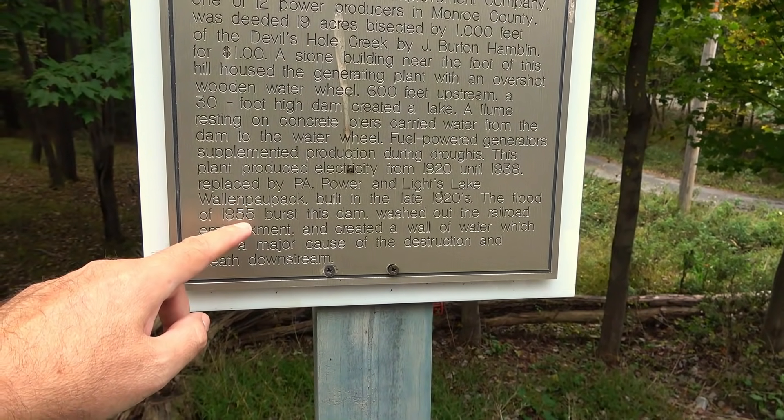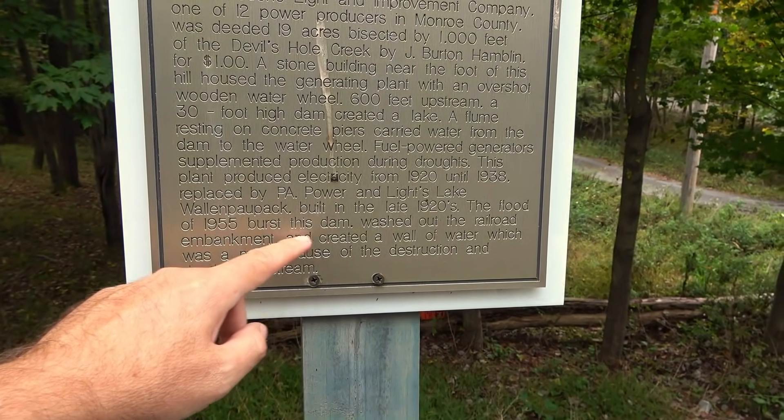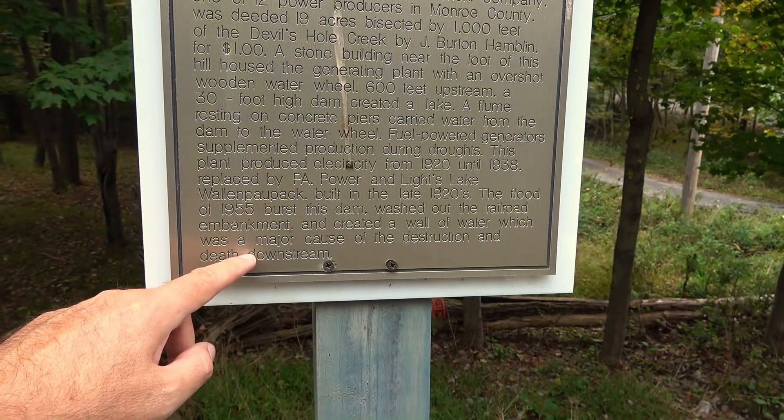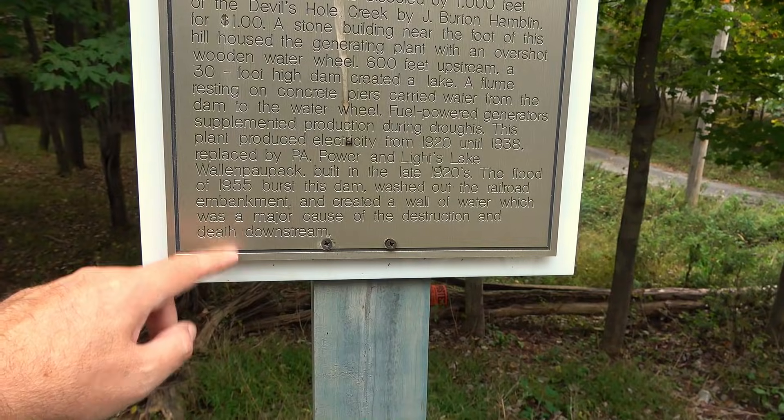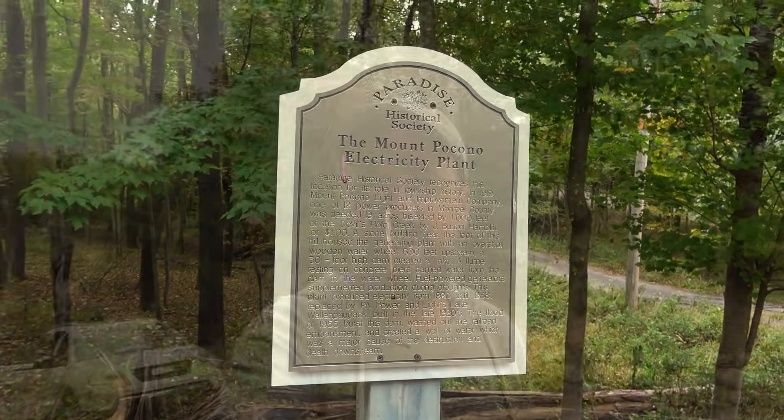Wow — and in 1955, a flood burst this dam, washed out the railroad embankments, and created a wall of water which was a major cause of destruction and death downstream. So there you go — we were not too far off. I thought it might have been an electrical plant, and that's exactly what it was. I didn't want to read the whole thing — we're kind of parked in the middle of the road. Thanks for watching, I'll see you around.